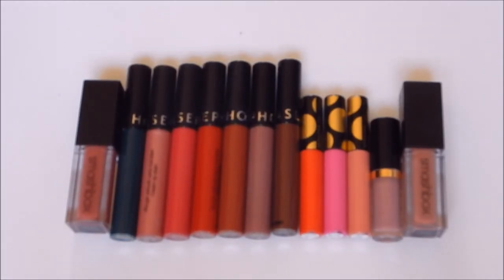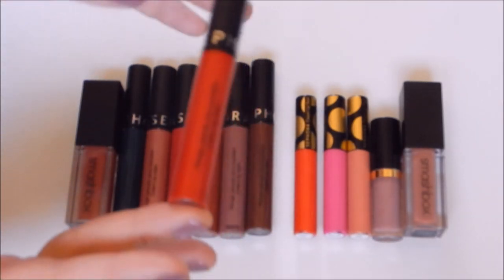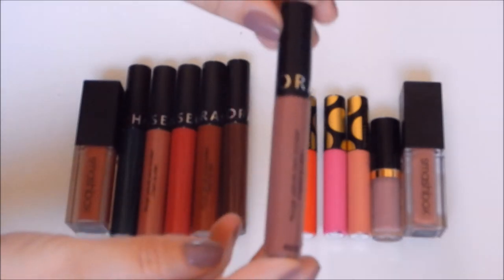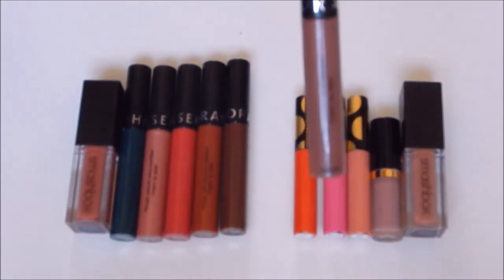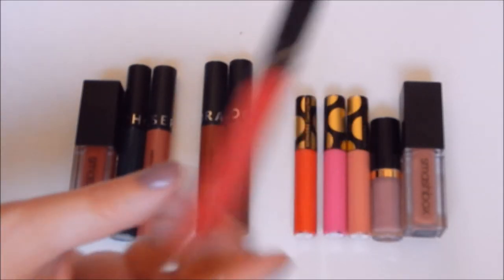Let's start with liquid lipsticks. I have definitely accumulated way too many. I went a little bonkers when Sephora launched their new shades of their lip stains, so I have a lot, and I don't know if I'm going to get rid of much because they're still new to me. I know I'm keeping Always Red — it's my favorite red in my collection. I'm also keeping the new one in Chai Latte, which is a really awesome brown nude. Strawberry Kiss is one of my favorites — it's more of that pinky red.